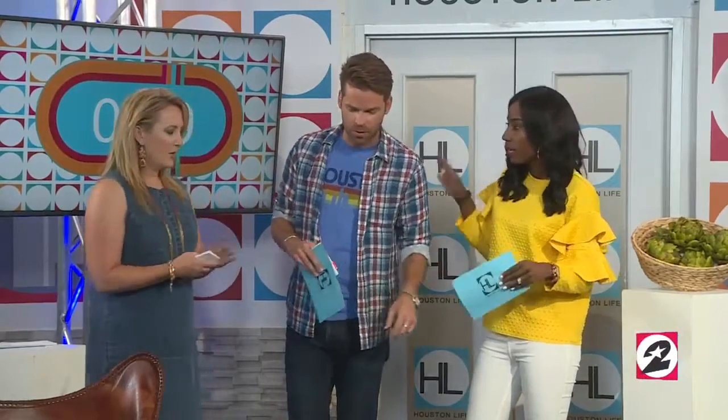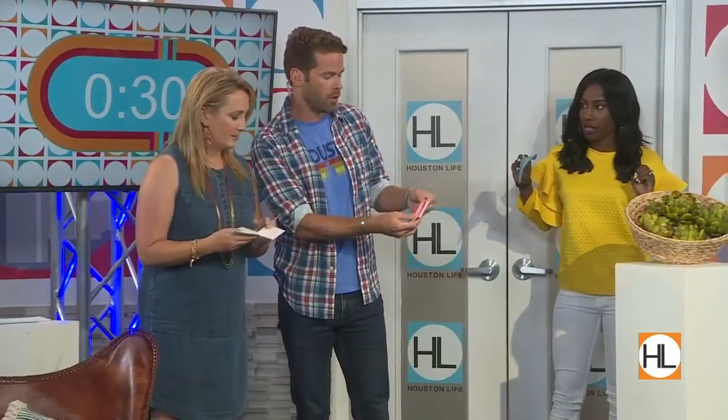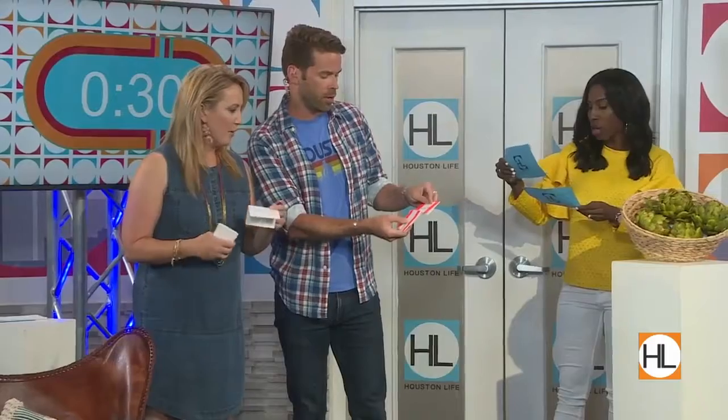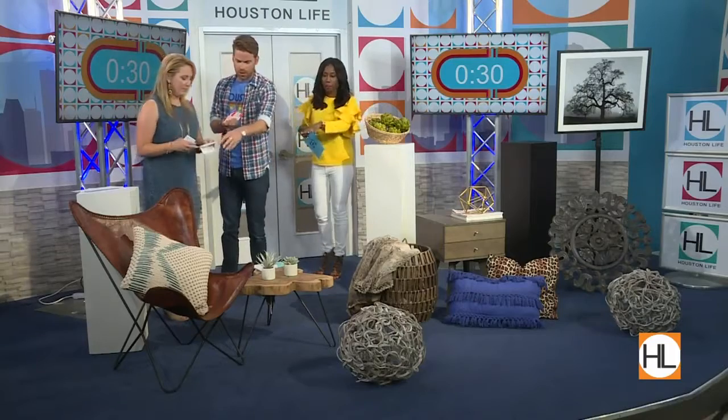You have your cards in your hand — Derek has the one with the little price on it, Jennifer doesn't have anything on her cards. You guys are going to get 30 seconds to label the prices for each of these items. Everything ranges from $48 up to $144. It's the artwork, the side table, the artichokes, another side table, and the chair.